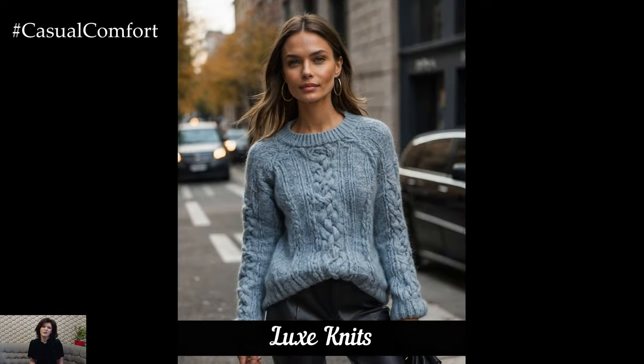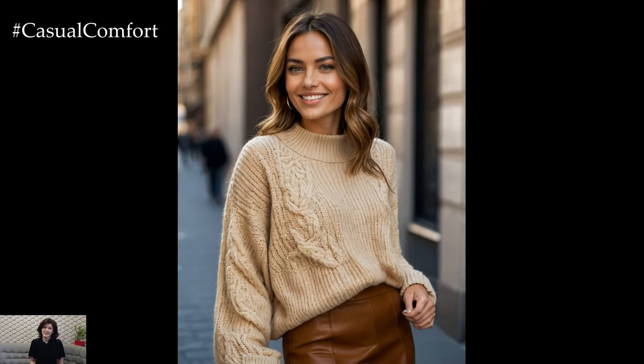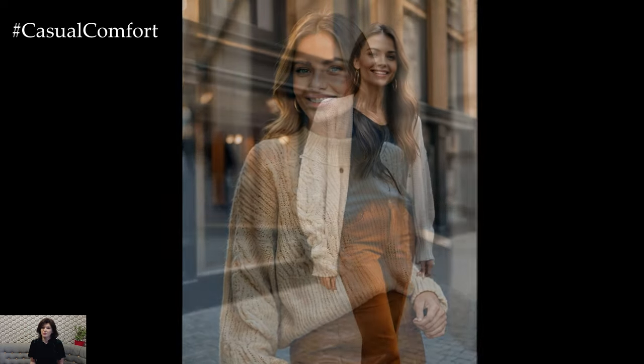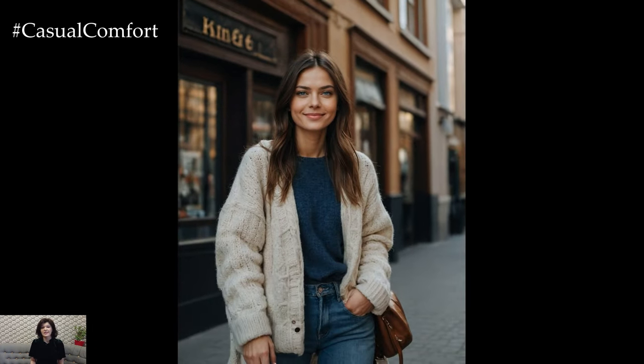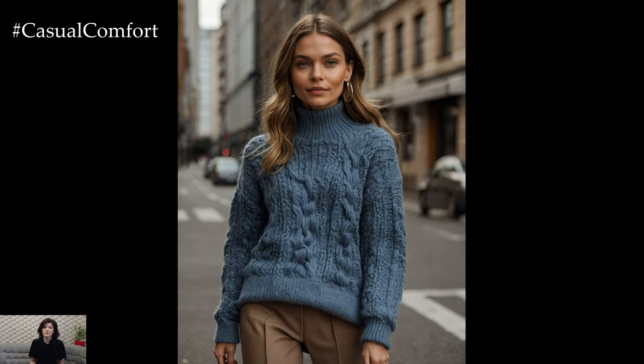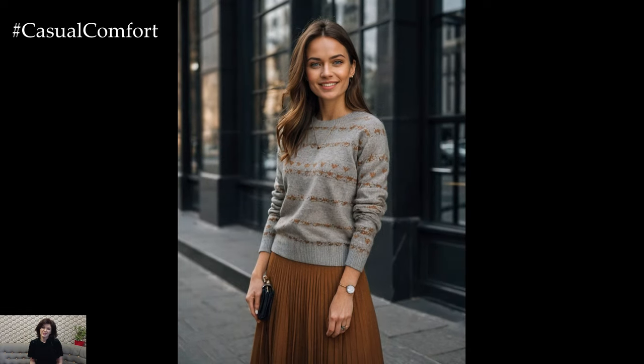Knitwear is getting an upgrade this fall with luxe fabrics and sophisticated designs. Expect to see everything from oversized sweaters to tailored knit dresses, all crafted from plush materials that offer both comfort and style. Opt for high-quality yarns like cashmere or merino wool for a touch of luxury. A chic oversized sweater paired with tailored trousers or a sleek knit dress with knee-high boots are perfect examples of how to wear this trend. Luxe knits are versatile and can be dressed up or down, making them a staple for any fall wardrobe.